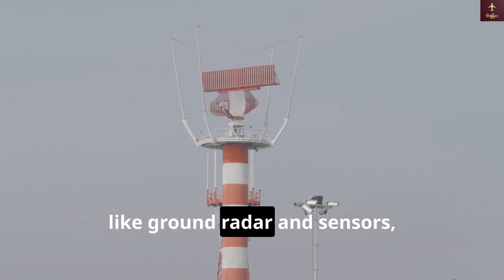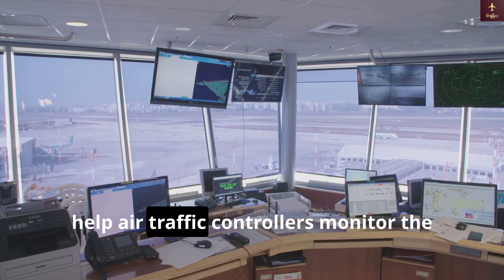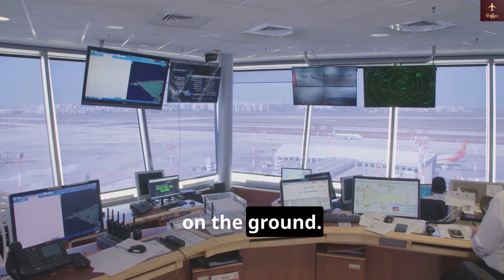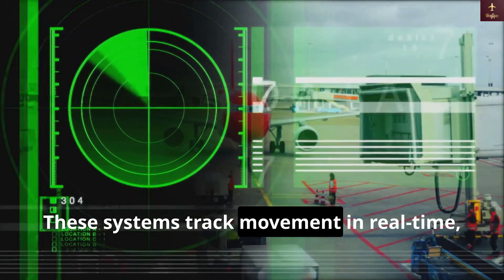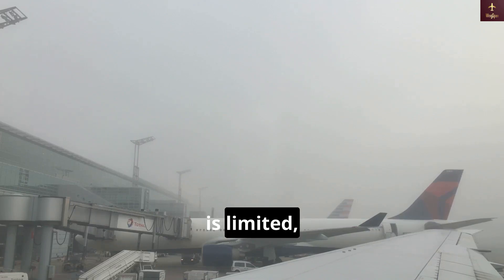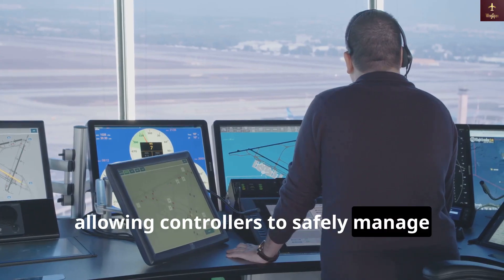Surveillance systems like ground radar and sensors help air traffic controllers monitor the exact positions of aircraft and vehicles on the ground. These systems track movement in real time, even when the view from the control tower is limited, allowing controllers to safely manage ground traffic.